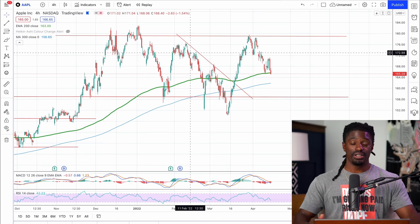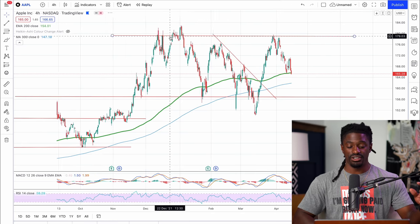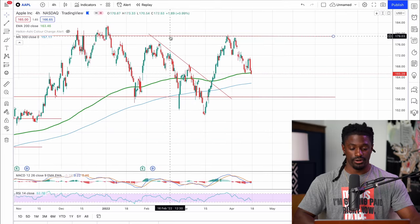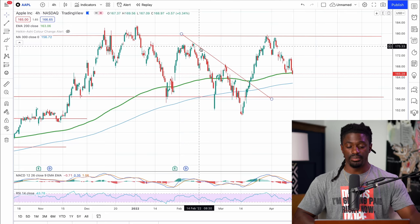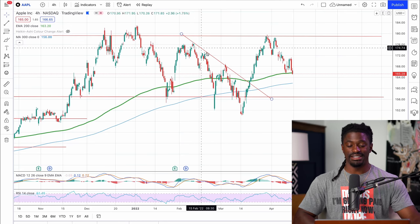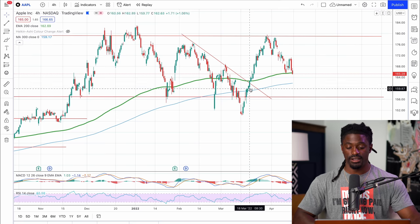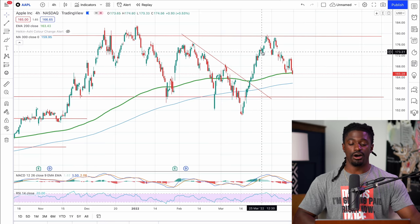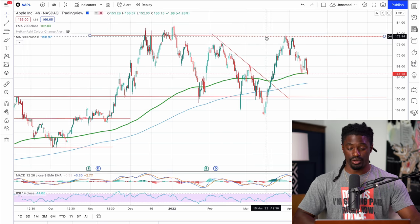Here's the trick: support and resistance lines do not only have to be horizontal. I'm going to show you how we drew this out a long time ago inside the Discord — they can also be diagonal. This right here is a downtrend line. It touched, touched, touched, and right here it finally broke above the downtrend line. And look — it shot all the way back up to around $180. So that is a diagonal support and resistance line in action.